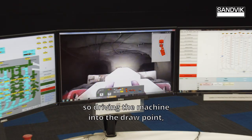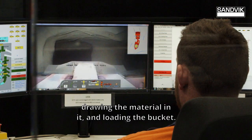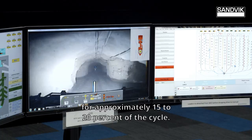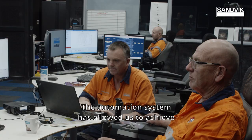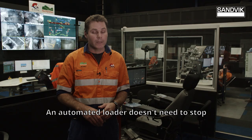Our operator is engaged in loading the bucket — driving the machine into the draw point, drawing the material and loading the bucket, reversing the machine back — and then the automation system trams the loader to the ROM bin, tips it and returns back. The operator is in control of the loader for approximately 15 to 20% of the cycle; the rest is completed by the Sandvik Automine system. The automation system has allowed us to achieve a 23% increase in productivity per loader per day.